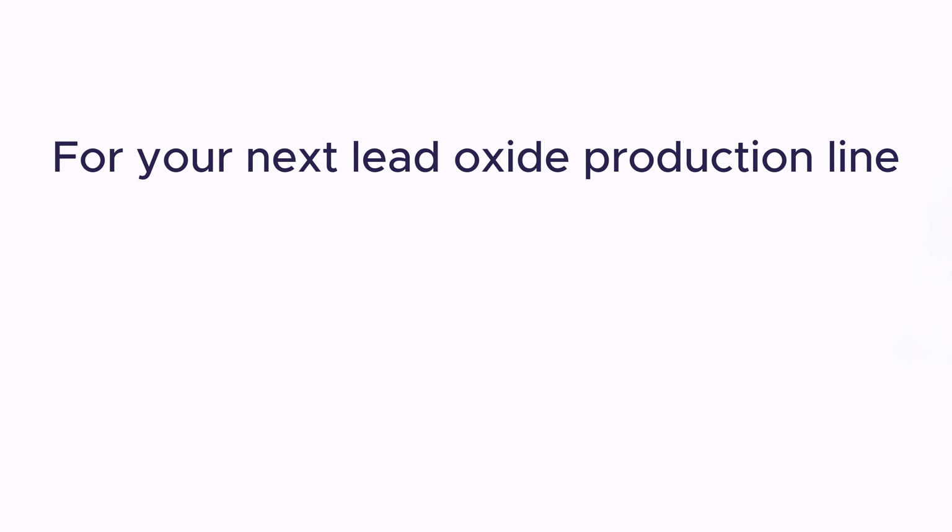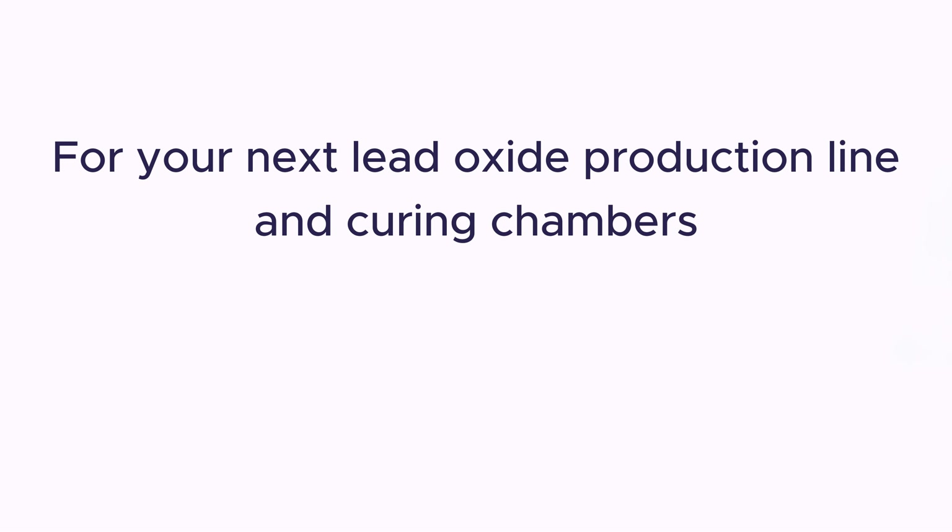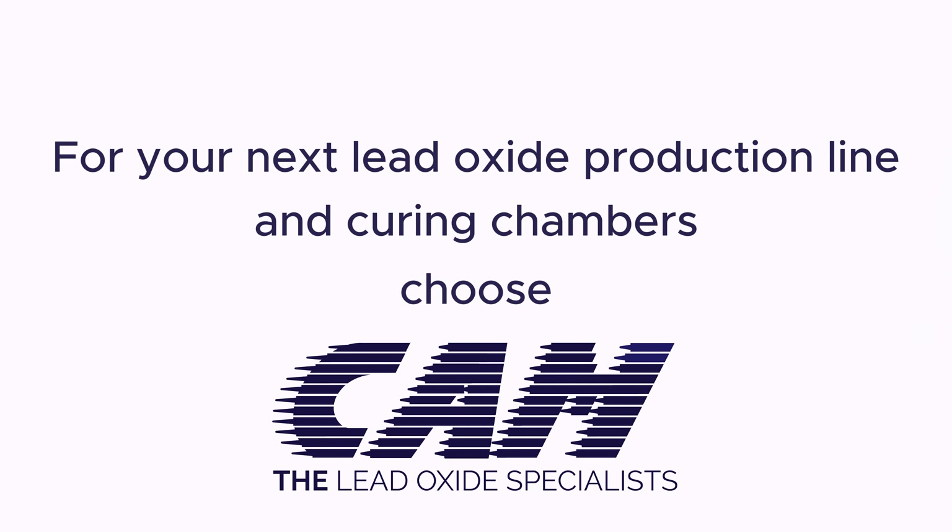For your next lead oxide production line and curing chambers, choose CAM, the lead oxide specialists.